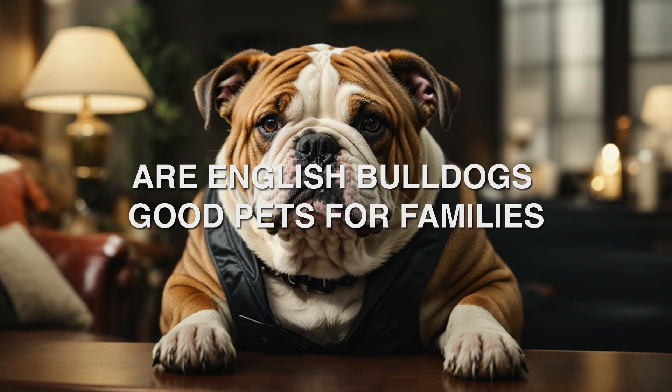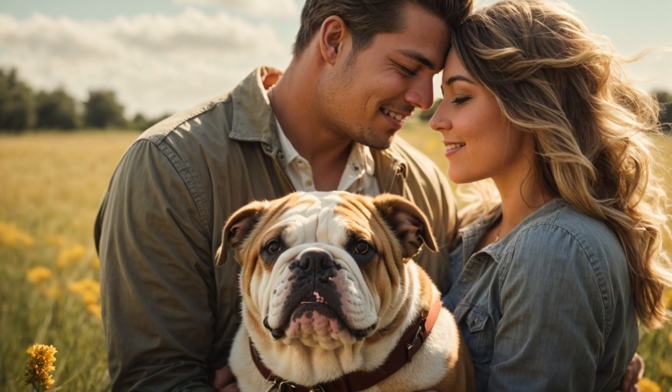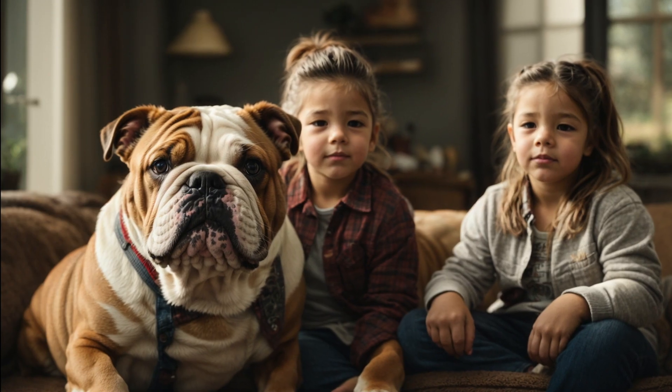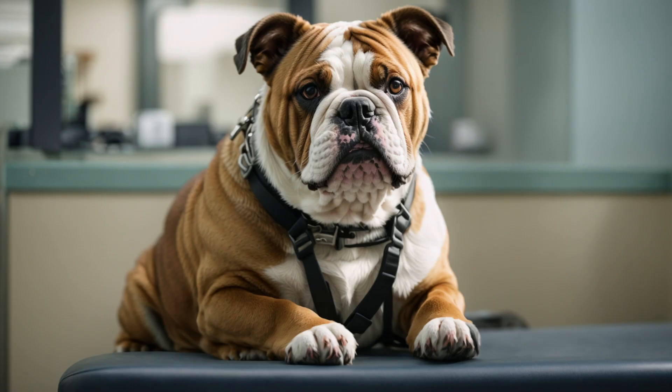Are English Bulldogs good pets for families? English Bulldogs are renowned for their loving and loyal personalities, making them fantastic family pets. Their calm demeanor and patience can make them great companions for households with children and other pets.